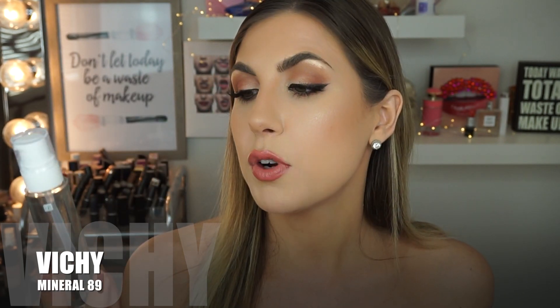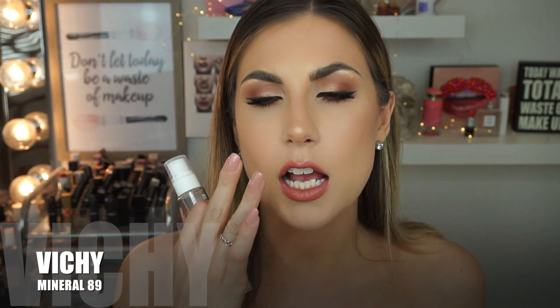Then Vichy came out with Mineral 89 — a fortifying and plumping daily booster with a high percentage of hyaluronic acid. It really helps plump up your skin and hold moisture in. When you apply it to your face, it goes on like water and evaporates — you can barely feel it — but it's supposed to strengthen your skin barrier. This is my second tube of it. I used to get a lot more clogged pores on the side of my face, and I feel like my skin just looks softer and smoother since using it.